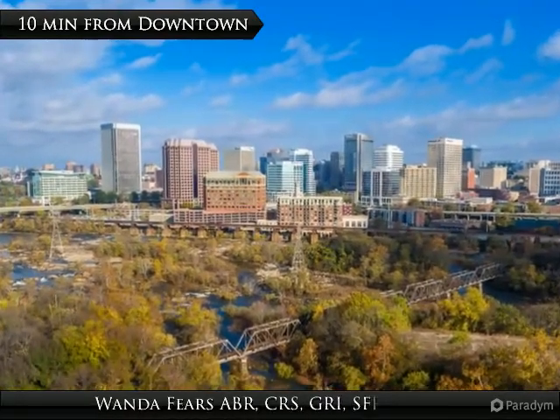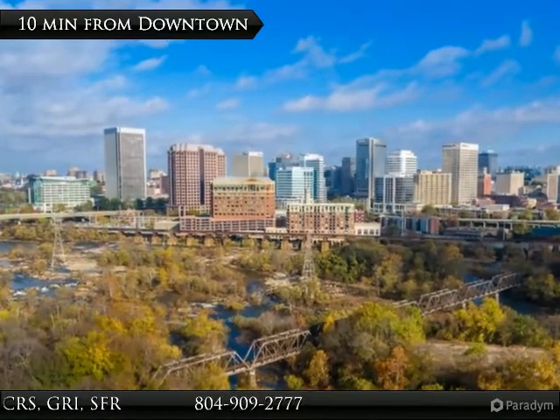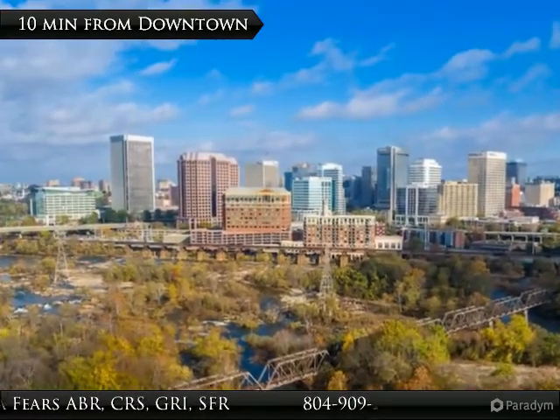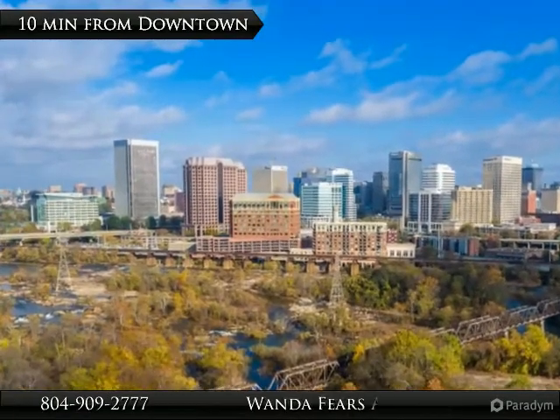We have museums, restaurants, and dozens of craft breweries. We have colleges and baseball. There is an international airport, Amtrak, and a recently completed wonderful off-road bike trail to Williamsburg, and it is less than a two-hour drive to Washington, D.C.